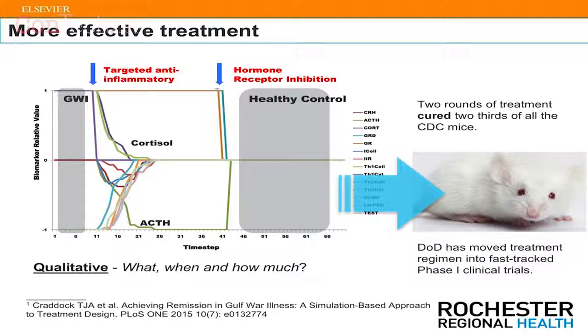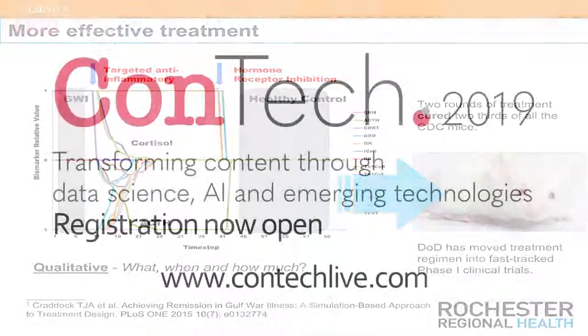remission state that has since been validated in a mouse model of Gulf War illness assembled by our colleagues at the Centers for Disease Control in the U.S., and is now in a Phase I clinical trial in human subjects.